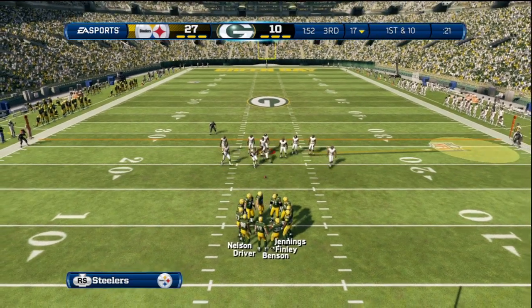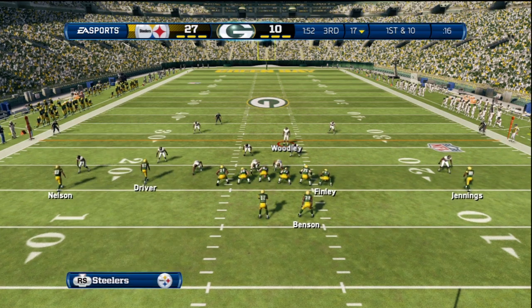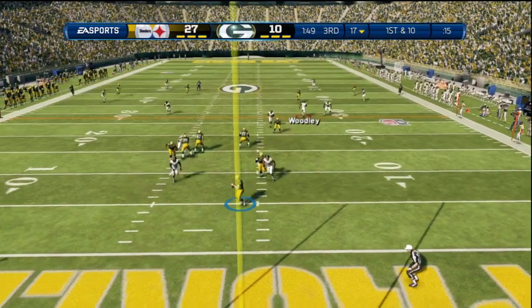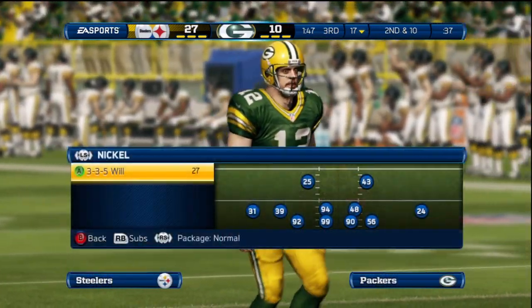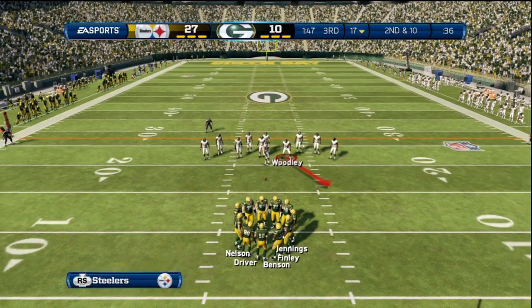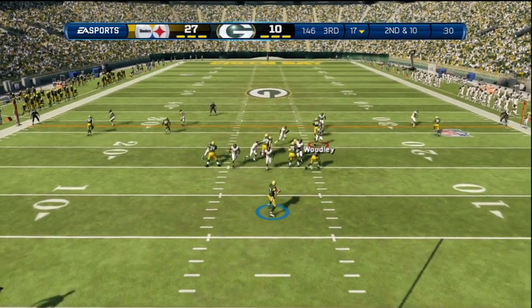Green Bay Packers getting ready now to start their drive. The defense comes out of the nickel, out of the gun. Running away from the sack — they'll throw it over the middle. The pass is incomplete. We see it so often nowadays — all quarterbacks moving around the pocket. That time he gets outside the pocket, but as he looks down the field, nowhere to throw it, nobody open. Just another incomplete pass.